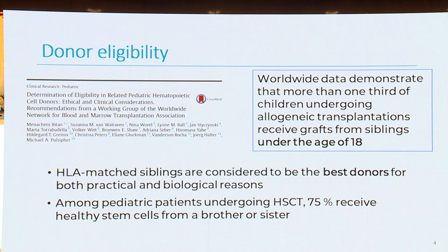How do we choose the best donor? HLA-matched siblings are considered to be the best donor for both practical and biological reasons. Among pediatric patients undergoing transplant, 70% receive healthy stem cells from a brother or a sister. Worldwide data demonstrates that more than one-third of children undergoing allogeneic transplantation receive grafts from siblings under the age of 18.